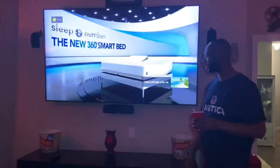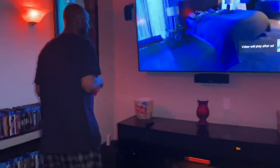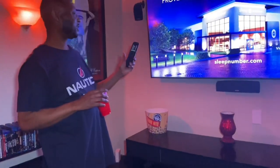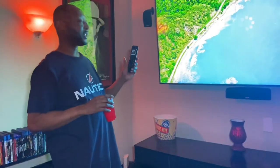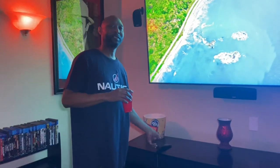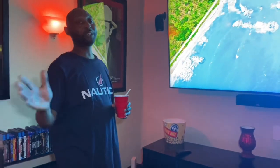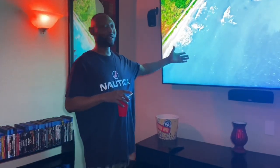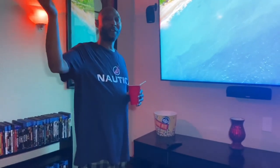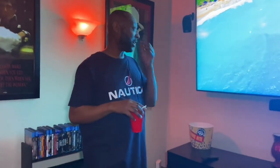I signed up for Total Tech Support from Geek Squad — it was $200, but they gave me a $50 discount so it was $149. Let me tell you, it's well worth the investment. The TV calibration alone for a non-member would have been $250 — I paid $49 to get it done. They do everything — they'll wire anything you need. I bought a microwave over the range and they drilled holes and everything, only charged me $49.